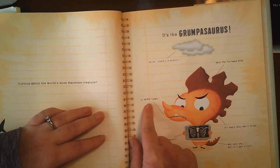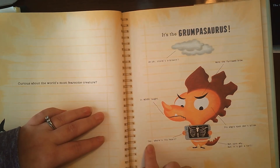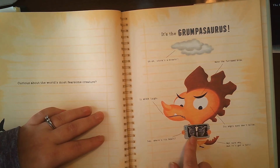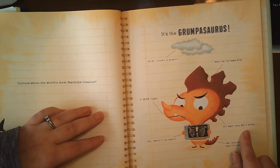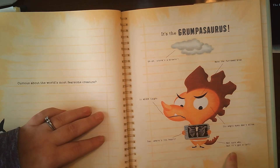It never laughs. Say, where is its heart? I don't know from that picture. Its angry eyes don't blink. Not sure why, but it's got a tail.